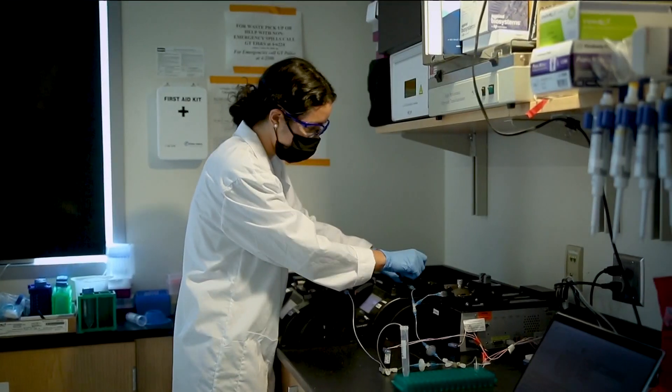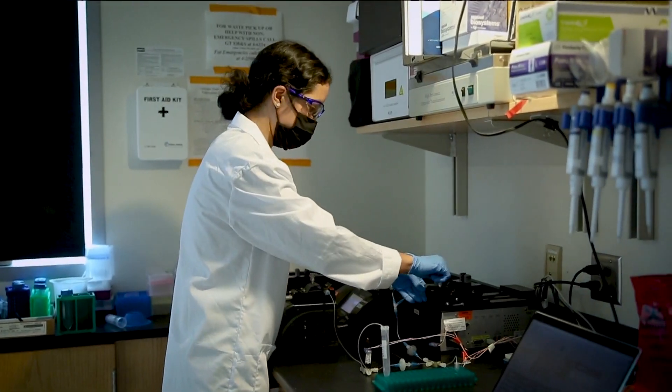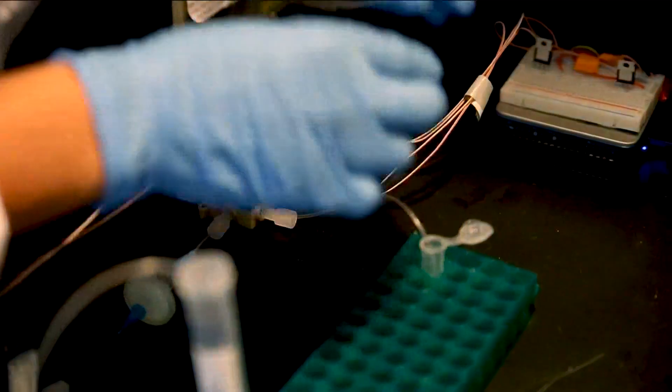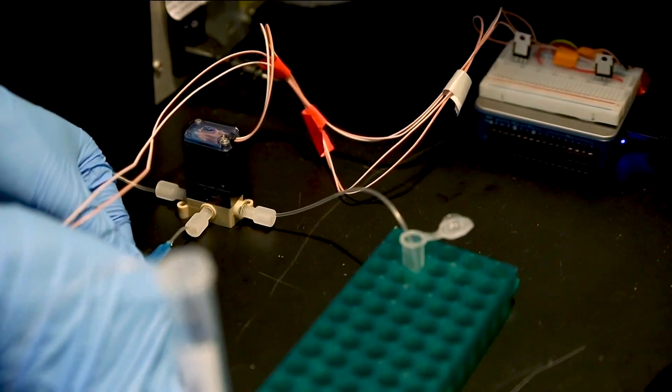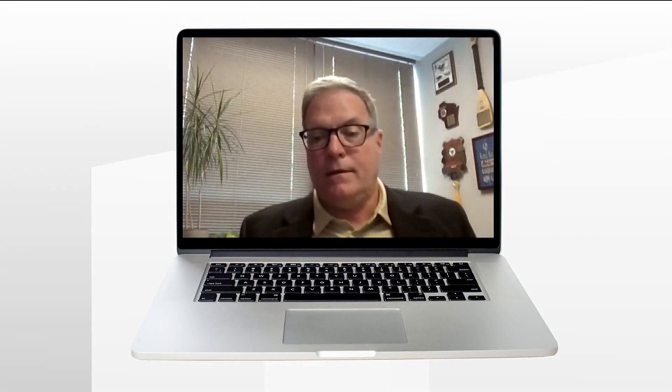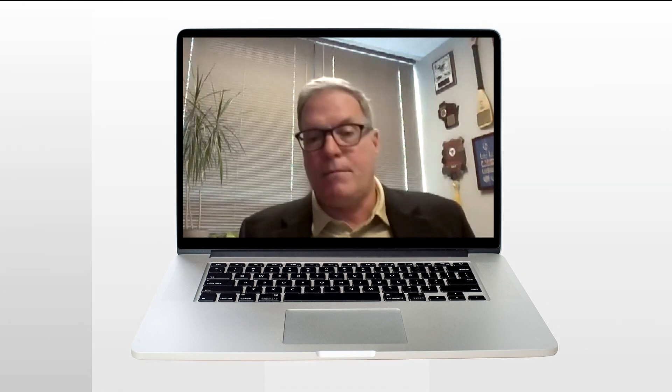They've spent years perfecting the technology. Now they're building the prototype. We think we're getting very close and we're very excited. And it could be used to detect other diseases and pathogens — avian influenza virus, swine flu, even foot and mouth disease, and biological warfare agents. It's been fascinating. I've learned a lot, and I think we're on a really great path here.